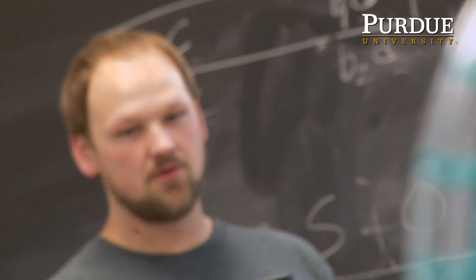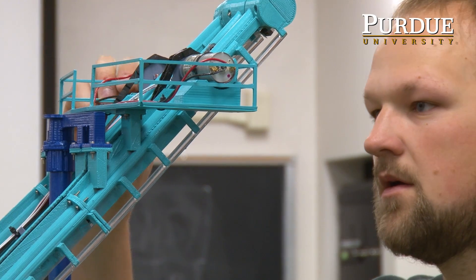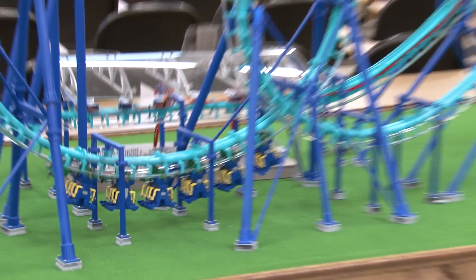I was always interested in roller coasters. I had this crazy dream that maybe someday I could actually go and design roller coasters — like, oh, it would be so cool to actually make your own. That's kind of what drove me to become an engineer, and I've just been using that passion. That's how this project came to be.